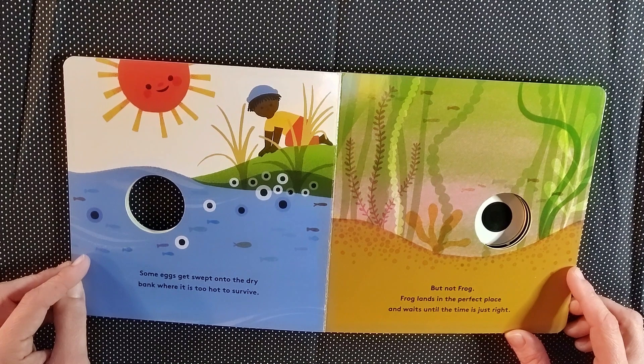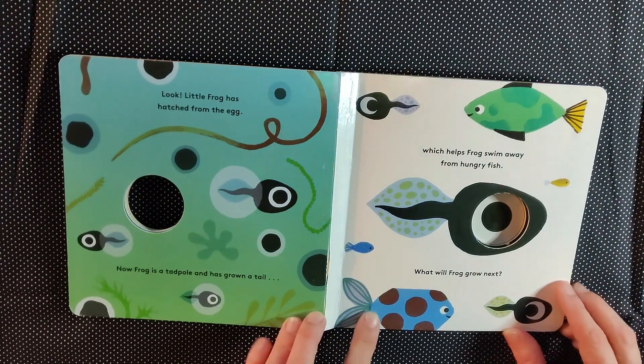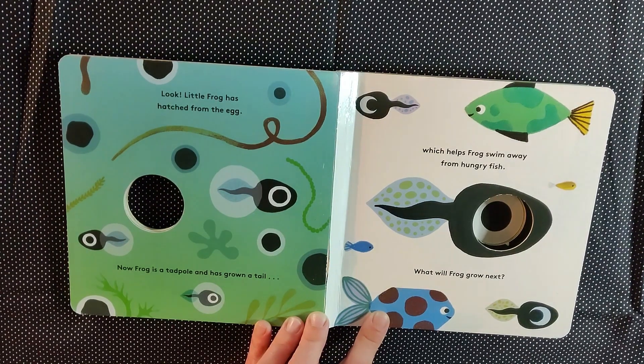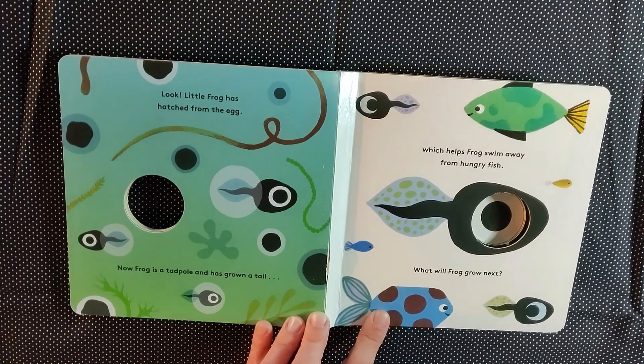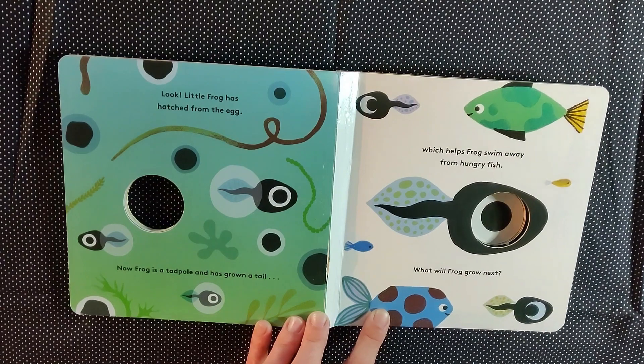Frog lands in the perfect place and waits until the time is just right. Look, little frog has hatched from the egg. Now frog is a tadpole and has grown a tail, which helps frog swim away from hungry fish. What will frog grow next?